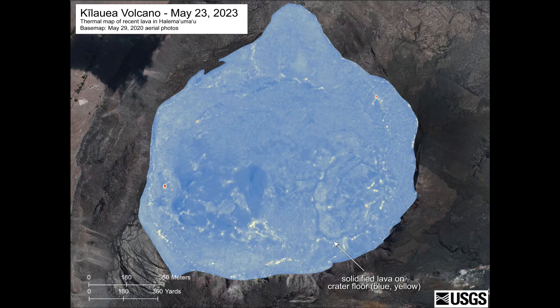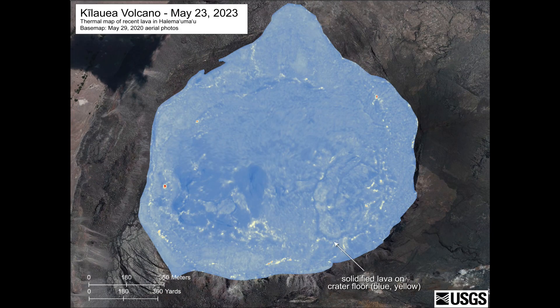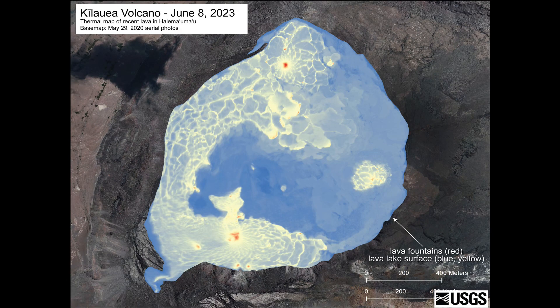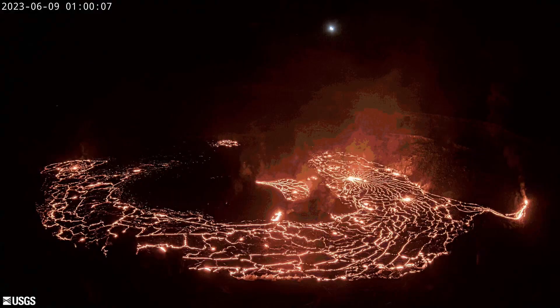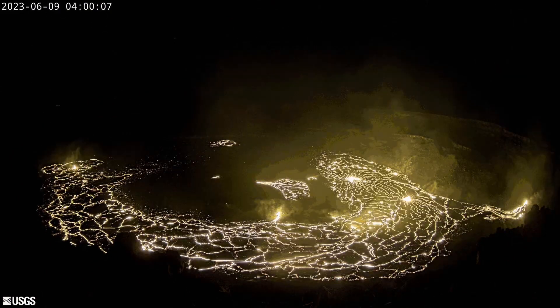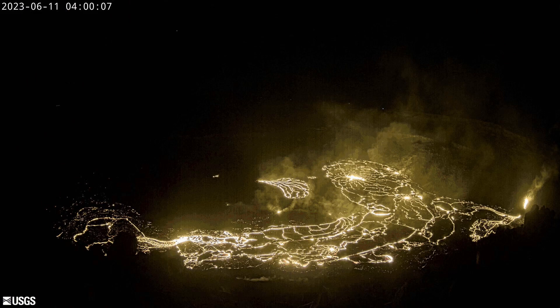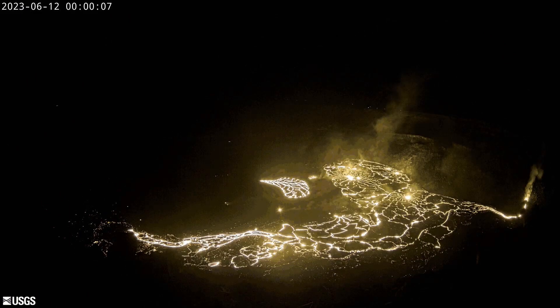This thermal map shows the difference of Halema'uma'u crater floor before the eruption and the day after. The low-lying areas along the southwest edge and the north part of the crater were covered by lava. Between the 8th and the 14th of June, the lava lake started to cool on the east and north parts, and began to form a horseshoe-shaped lava lake on the west end of Halema'uma'u.